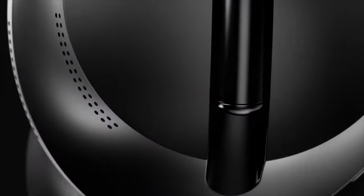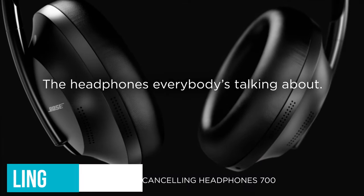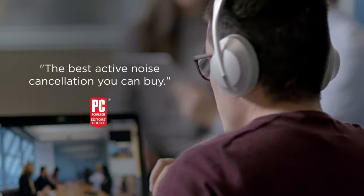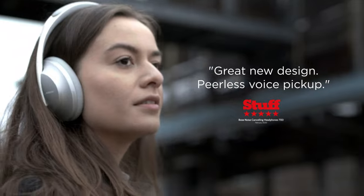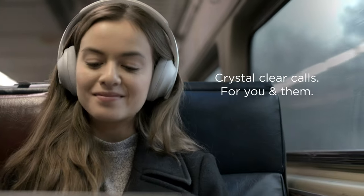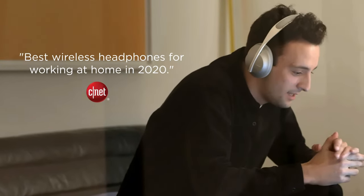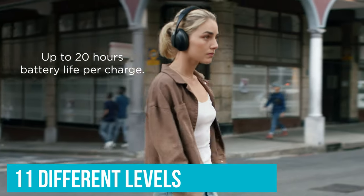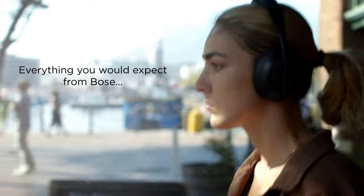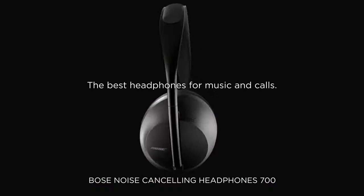Number 3: Bose 700. Nobody does active noise cancelling quite as well as Bose. The replacement for the Bose QuietComfort 35 II, the Bose 700 adds a slick new design, useful capacitive touch controls, and even better sound quality. What makes the ANC so great isn't just its effectiveness, but the amount of control Bose affords you over it. Through the phone app there are no fewer than 11 different levels to choose from, so you can leave a touch of ambient noise coming in if you want to listen for announcements or stay safe near traffic, or you can turn it up to full and silence even the kinds of noises ANC can have trouble with, like speech.